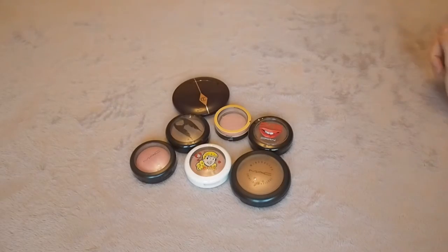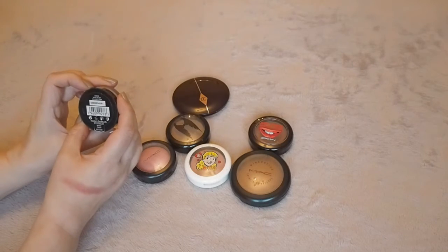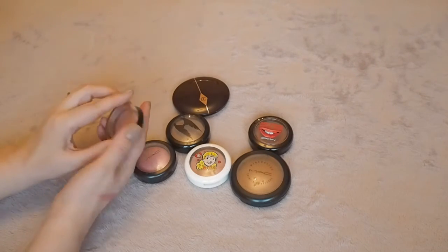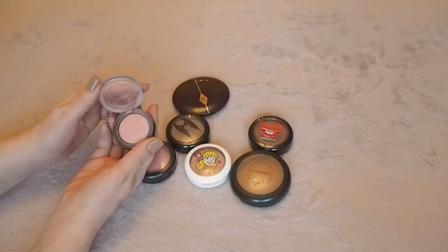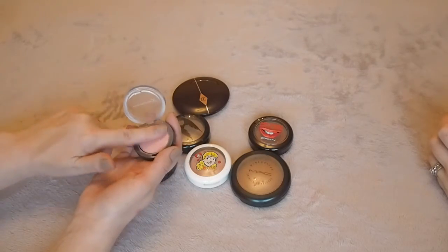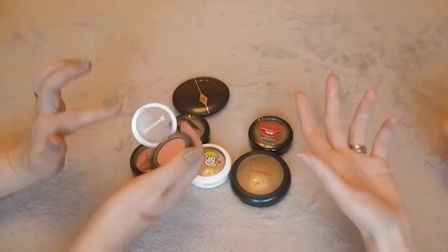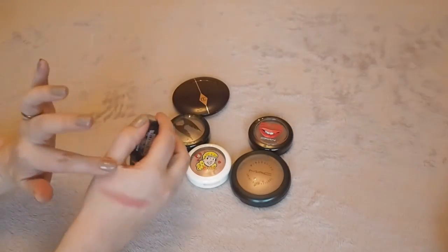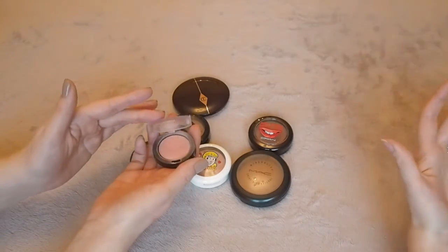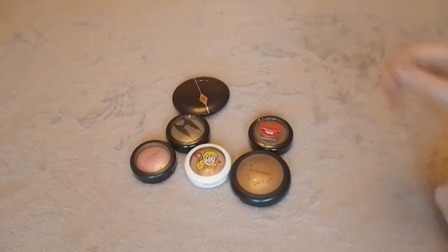This Max Factor Cream Puff Blush in Lovely Pink — I don't use it. There was a lot of hype around them at one point. It's basically a baked-type blush. A lot of these products we like are kind of dupes for the Hourglass thing, but I've already got the blush palette, so I don't need this. I'm good, it's not mine.